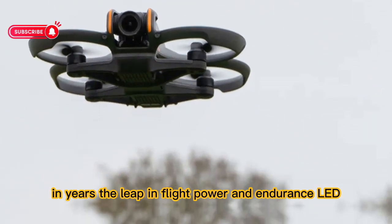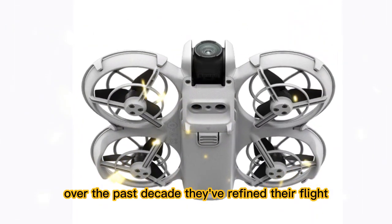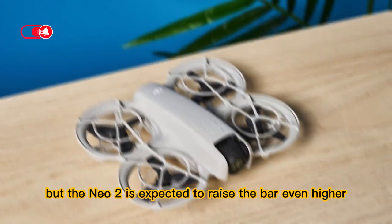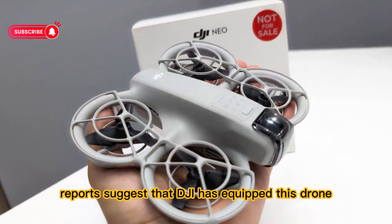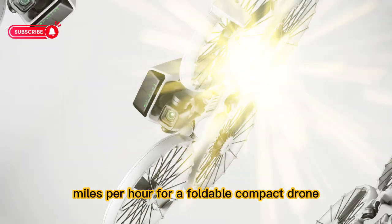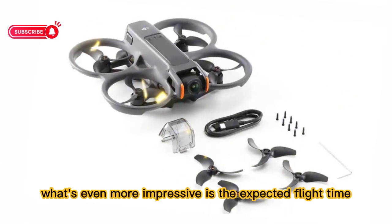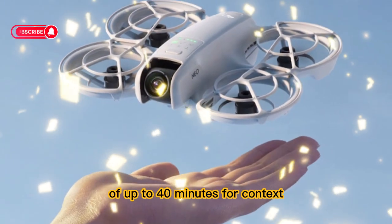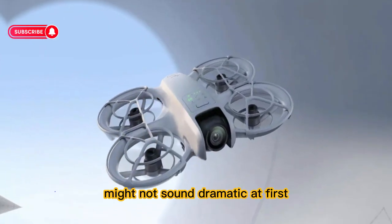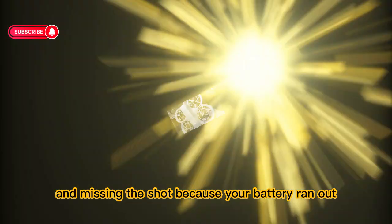Let's start with flight performance, because this is at the heart of every drone. DJI already has a strong reputation in this area. Over the past decade, they've refined their flight control systems to deliver smooth, reliable, and stable experiences, even for beginners. But the Neo 2 is expected to raise the bar even higher. Reports suggest that DJI has equipped this drone with a completely redesigned propulsion system, allowing it to reach top speeds of around 60 miles per hour — for a foldable, compact drone, that's an incredible achievement. What's even more impressive is the expected flight time of up to 40 minutes. Many mid-range drones today struggle to get past 30 minutes in real-world conditions.